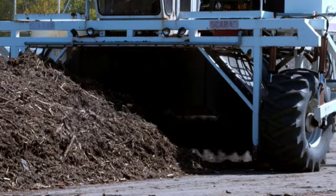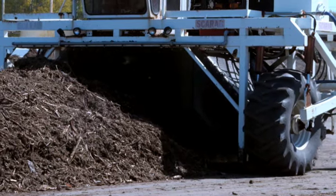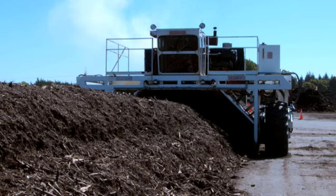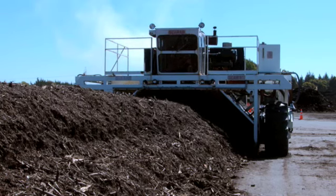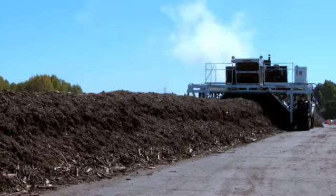A scarab, which is a clever piece of machinery, turns the windrow to aerate and wet the compost. This helps make sure there is continual microbial activity and that the windrow doesn't become anaerobic — where there's no air — and decompose, which would ruin the compost.